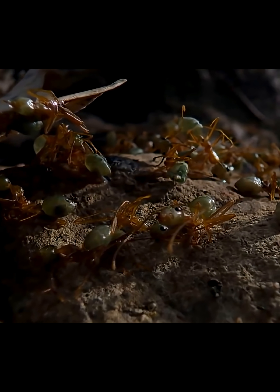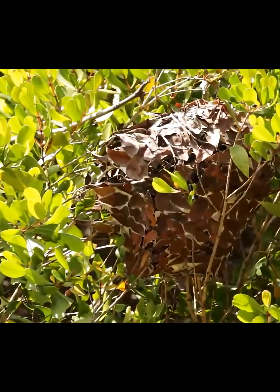If this is the smartest ant, then next you'll meet the most terrifying one.